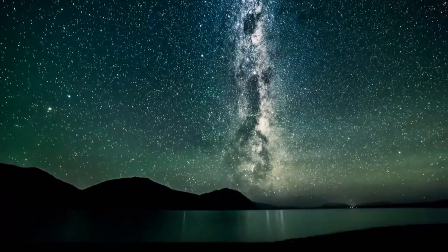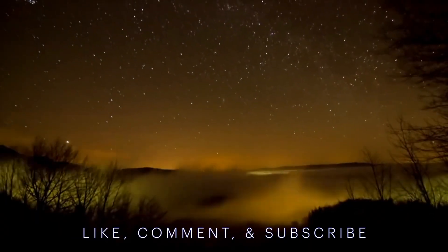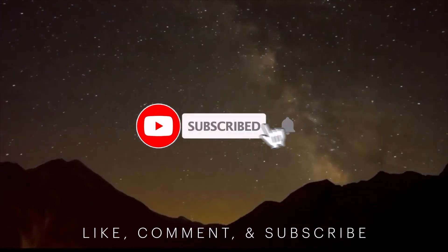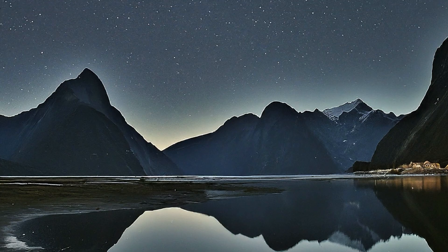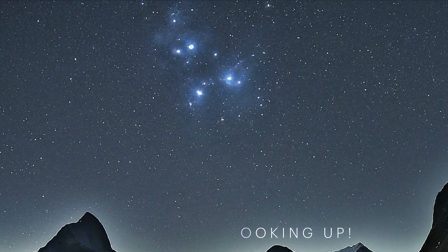For more captivating space discoveries and in-depth explorations, make sure to like, comment, and subscribe to our channel at Beyond Earth Buckle Up. Remember to take care of one another, and always keep looking up.